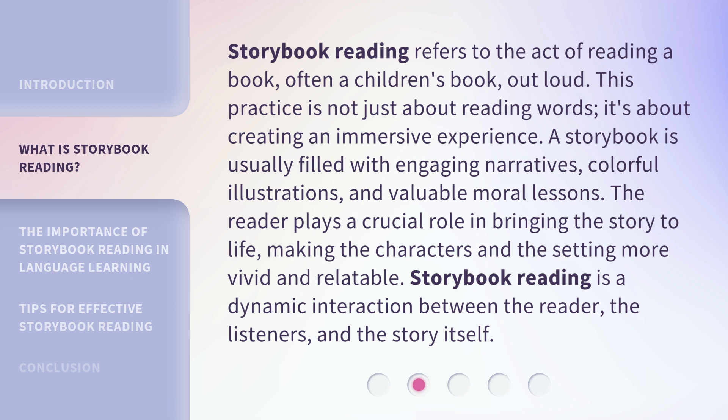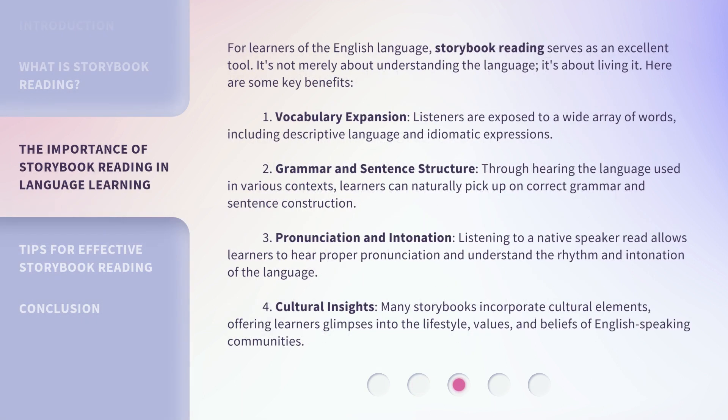Storybook reading is a dynamic interaction between the reader, the listeners, and the story itself. For learners of the English language, storybook reading serves as an excellent tool. It's not merely about understanding the language — it's about living it. Here are some key benefits.